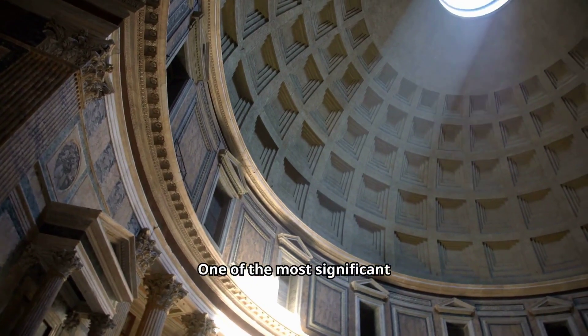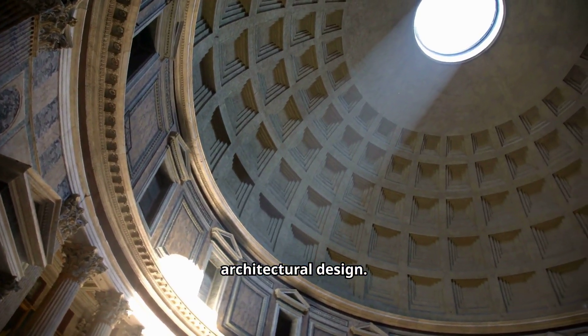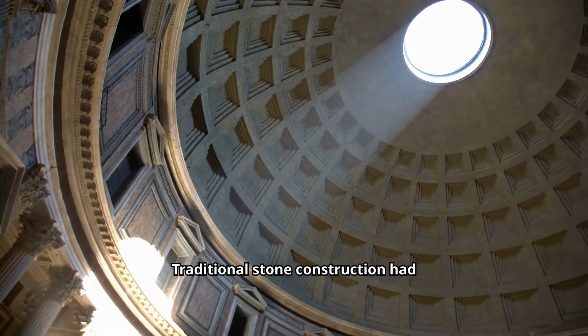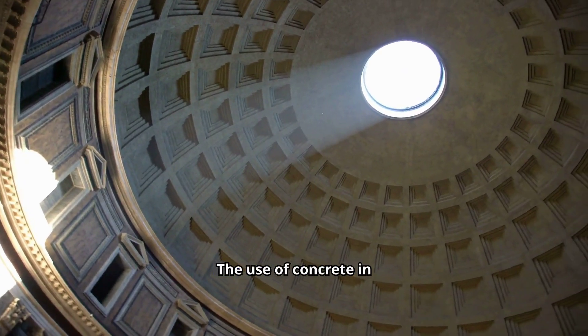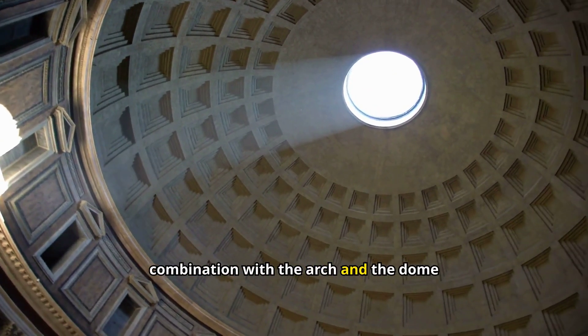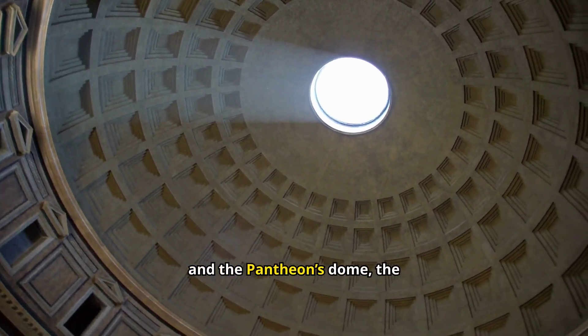One of the most significant advantages of Roman concrete was the flexibility it offered in architectural design. Traditional stone construction had limitations in terms of weight and size, but concrete allowed architects to dream bigger. The use of concrete in combination with the arch and the dome led to the creation of awe-inspiring structures like the Colosseum and the Pantheon's dome.